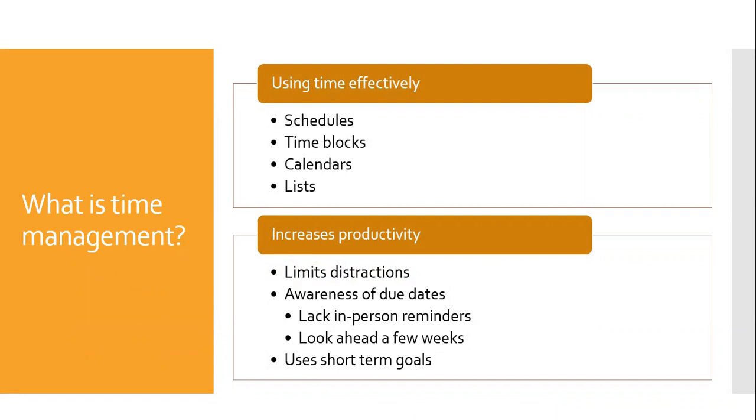Awareness of due dates is extremely important in an online environment because we no longer get the in-person reminders during class. This means if you are learning remotely, you should get in the habit of looking ahead a few weeks so you know if you have any big assignments coming up.